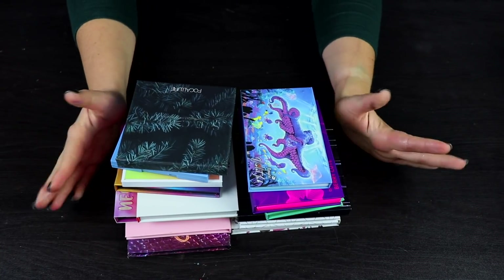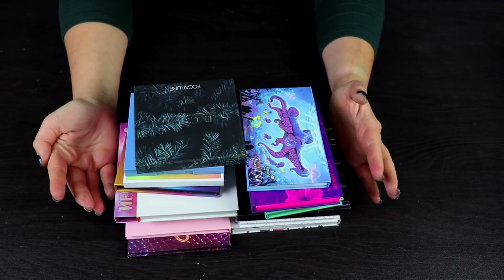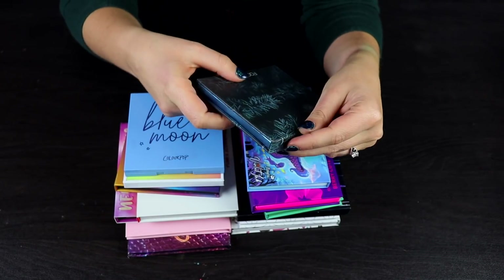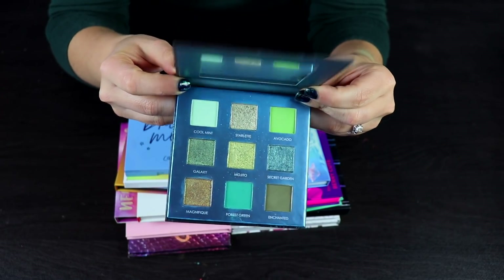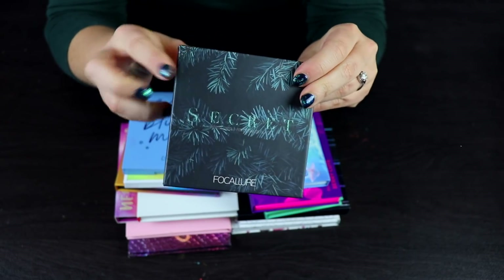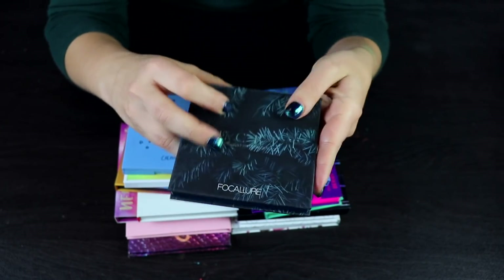Let's do some more small palettes. This is the Focalore Secret palette. I'm actually going to go ahead and declutter this. I did not like this palette at all. I like the color story and I did get this sent in PR, but I just wasn't really impressed. I also don't have anything else from the brand, so it doesn't make sense to keep this.